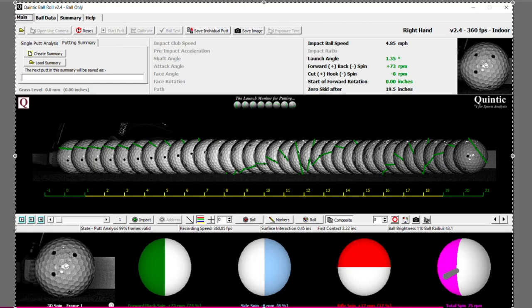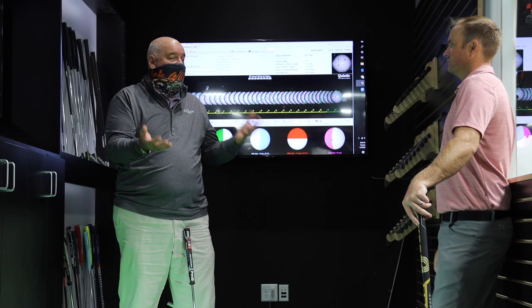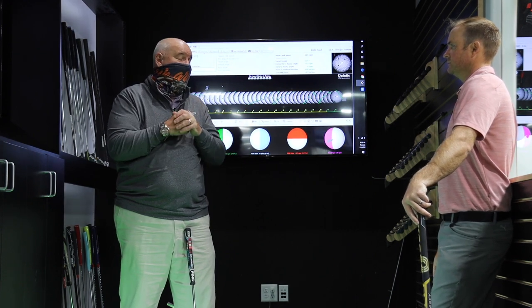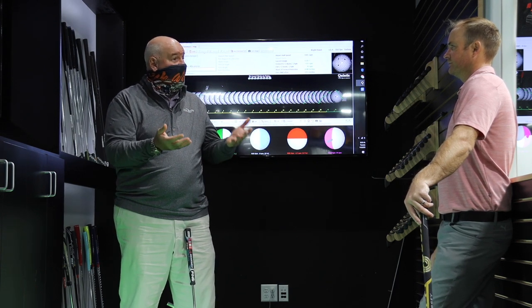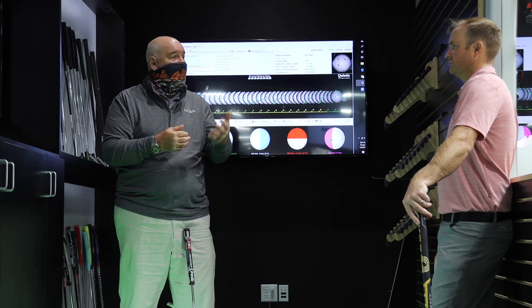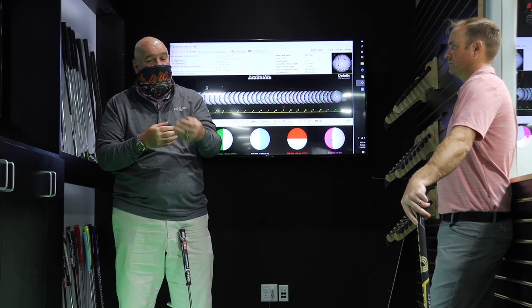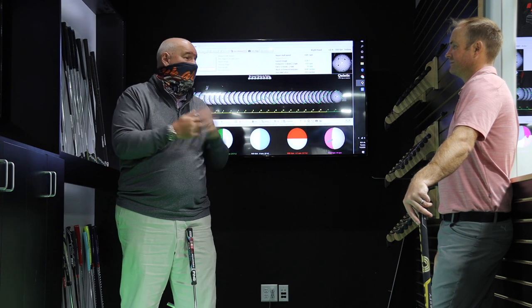Very nice stroke there. Now we have perfect launch, perfect overspin, and perfect sidespin. That's why it's so important to get fit for your putter — because you could go out there and practice for an hour or two hours, but you're practicing the wrong things. It's like trying to eat soup with a fork — it doesn't work. You've been trying and trying, but the club hasn't fit you. Now we've got a club that fits you. You can go practice, you can understand what it takes to hit a solid putt, and you can become a better, more consistent putter.